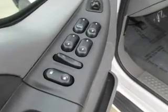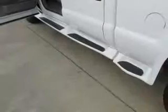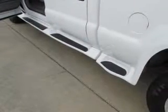Power door locks, power windows, cruise control, an AM-FM stereo, power mirrors, power steering, and air conditioning.